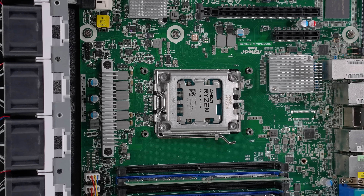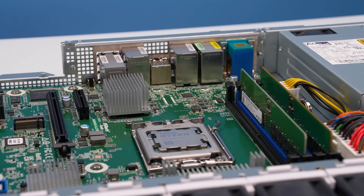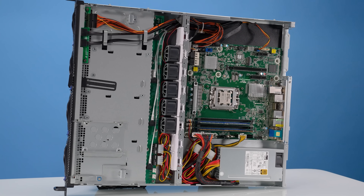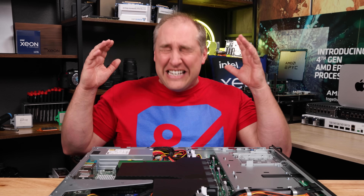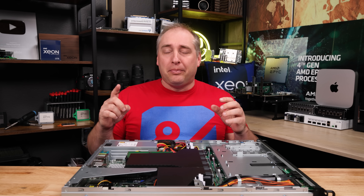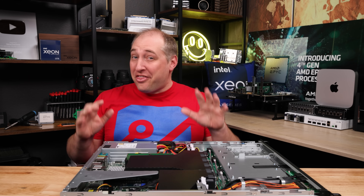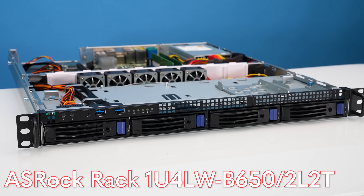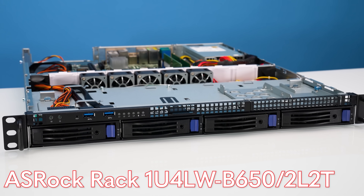This 1U server takes AMD Ryzen 7000 series desktop processors, but it supports ECC memory and a whole bunch of other features that are more server-like than desktop-like. And while it's super cool, I think there are a couple things that Asrock Rack should never do again. Hey guys, this is Patrick from STH, and this is the Asrock Rack 1U 4LWB650-2L2T — that is a mouthful of a name.